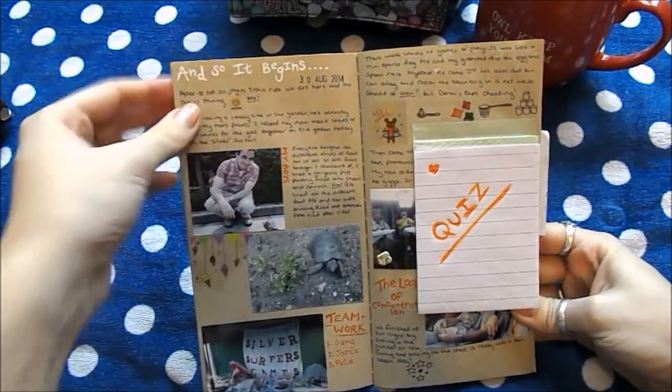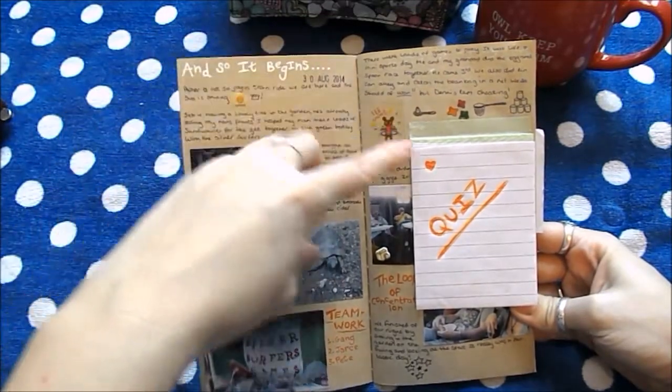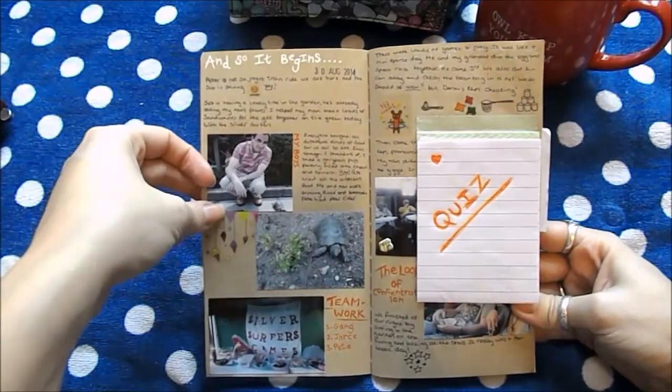I used my Signo pen date stamp, diary stickers, did a bit of doodling, there's some washi tape, and I used my LG printer to print the photos out.